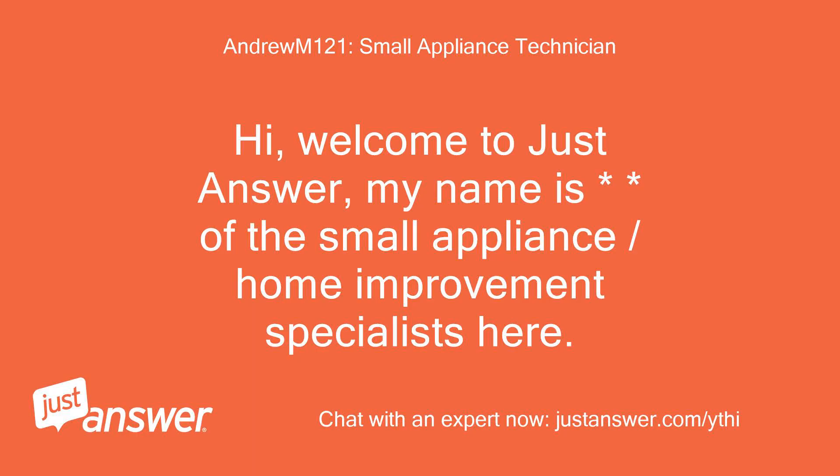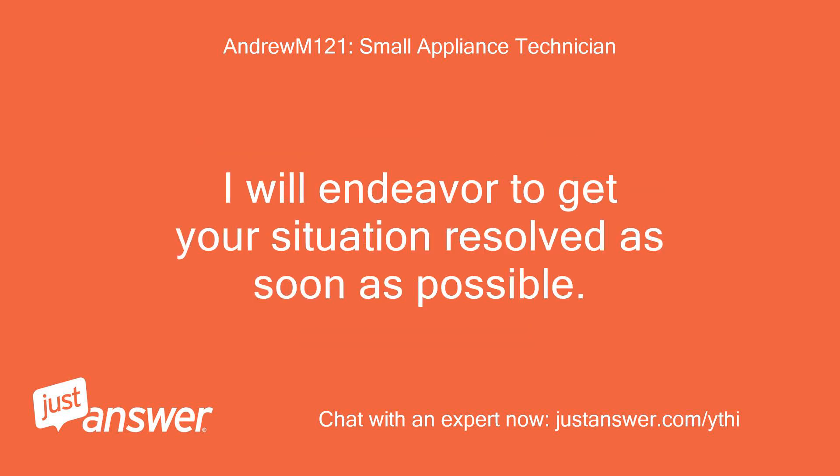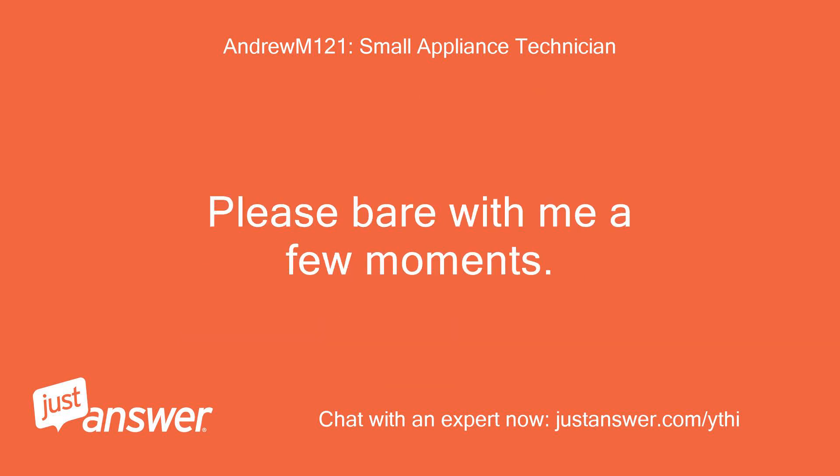Hi, welcome to Just Answer. My name is one of the Small Appliance Home Improvement Specialists here. I have been in the trade for a while now and much of my advice will be from my very own experiences. I will endeavor to get your situation resolved as soon as possible. Let me have a quick look at your query so I can best advise. I will have a read of what you have sent in so far and try to get your question resolved quickly, but it may be the case that I need a little more information from you. Please bear with me a few moments.